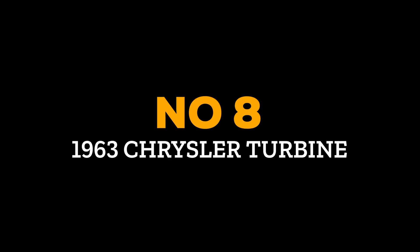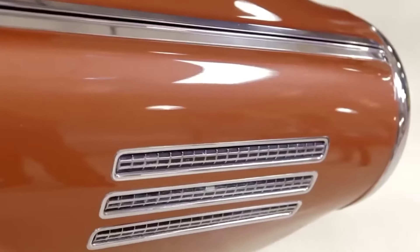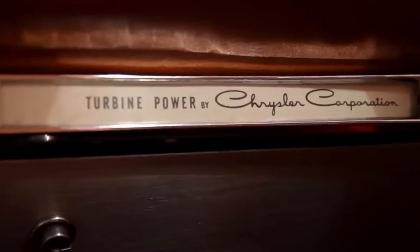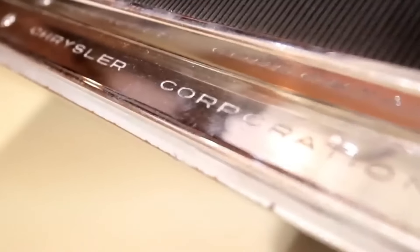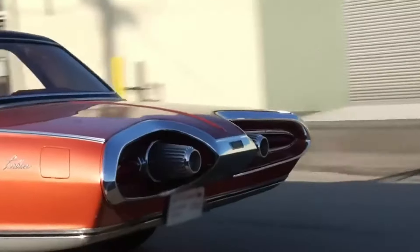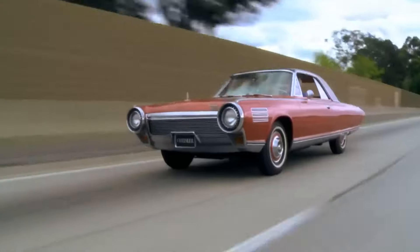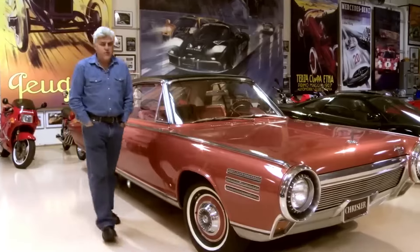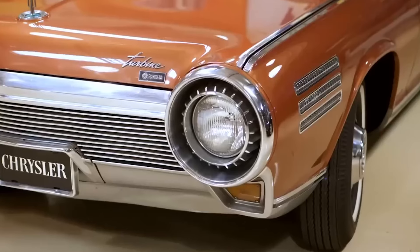Number 8: 1963 Chrysler Turbine. During the space race, many legendary cars were created. One of them was the 1963 Chrysler Turbine car, made when Jay Leno was just 14 years old. It had a stunning design from Italy's famous Carrozzeria Ghia and a revolutionary turbine engine. Chrysler made 55 turbine cars total — five prototypes and 50 for regular people to test. Unfortunately, they faced problems including difficulty starting, poor fuel efficiency, and disappointing acceleration, leading Chrysler to stop the project entirely.